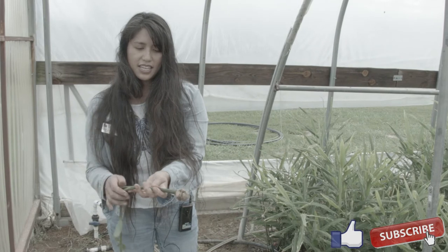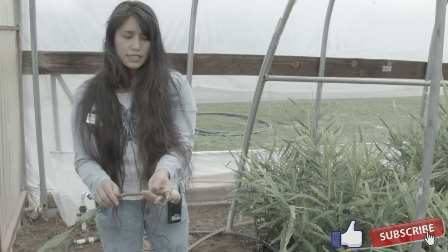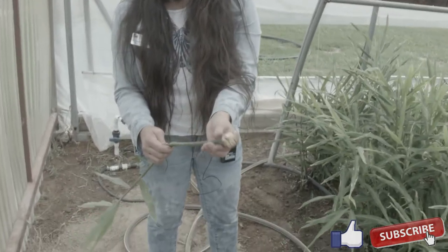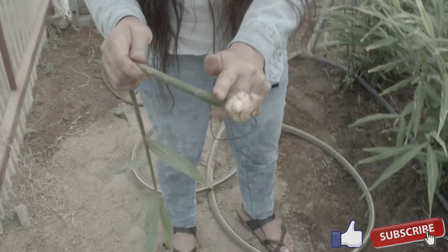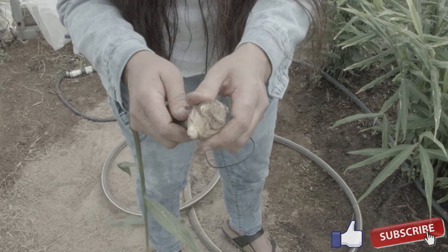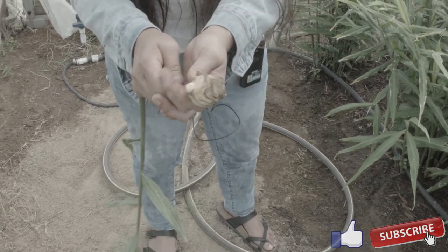I cut it with my scissors and stick it in an open ziplock bag — an open one, washed — and then it lasts for like a week with the stem. But if you were to cut it and leave it in there without the stem, and not in an open plastic bag, then it seems to not keep as long.